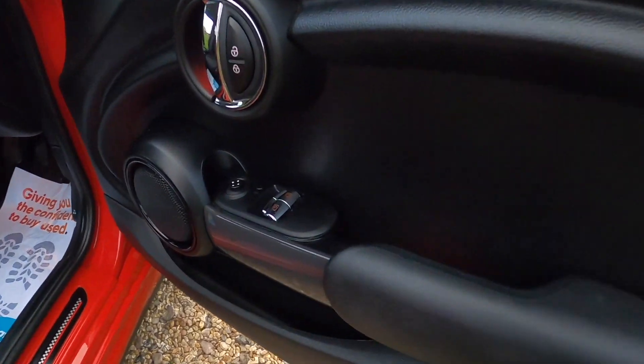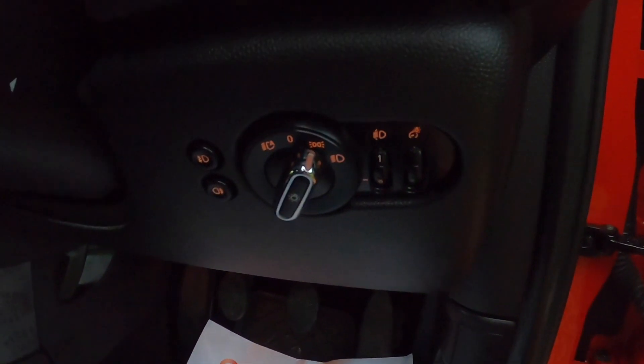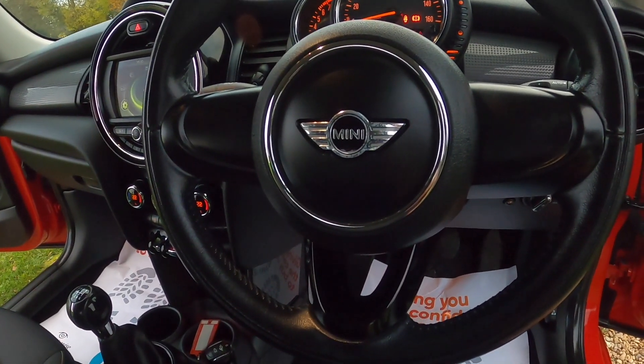Inside it has electric windows and wing mirrors. Pepper Pack models come with the auto lights and auto wipers, and the three-spoke leather steering wheel.